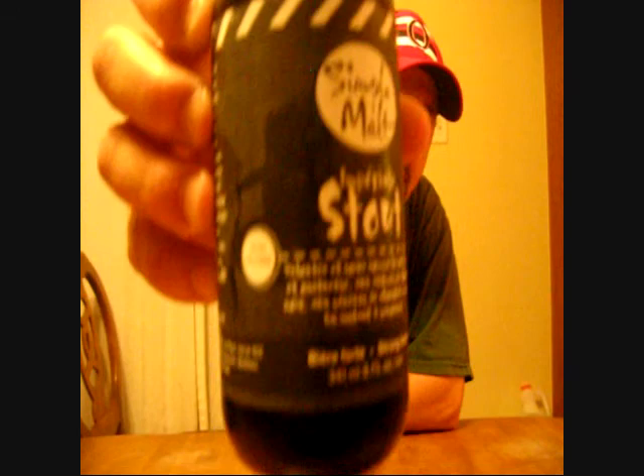Tonight I'm going to be reviewing a beer from the Simple Malt Brewing Company in Saint-Eustache, Quebec. It's non-filtered, 8.1% ABV, 61 IBUs, served between 12 and 14 degrees — it's the Imperial Stout Classic.